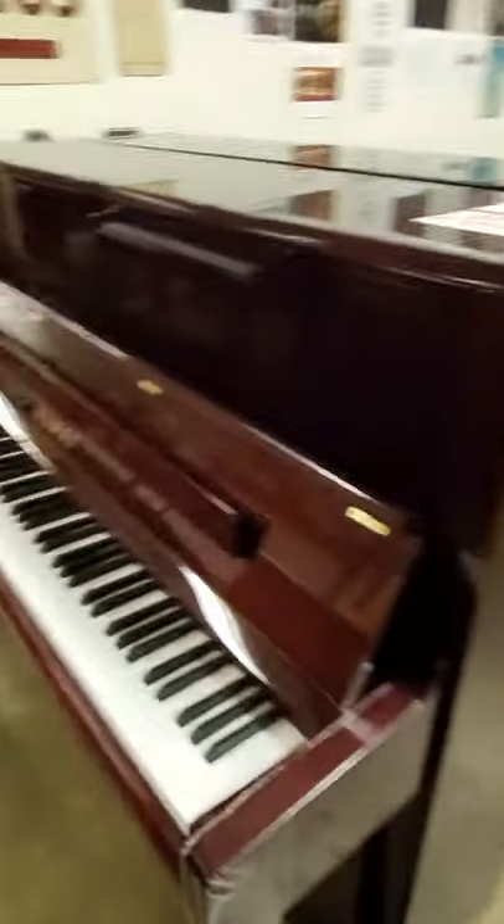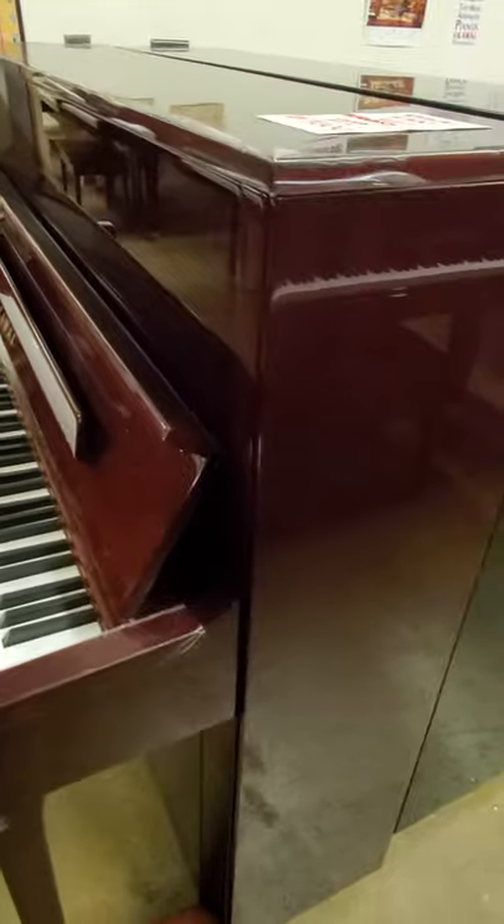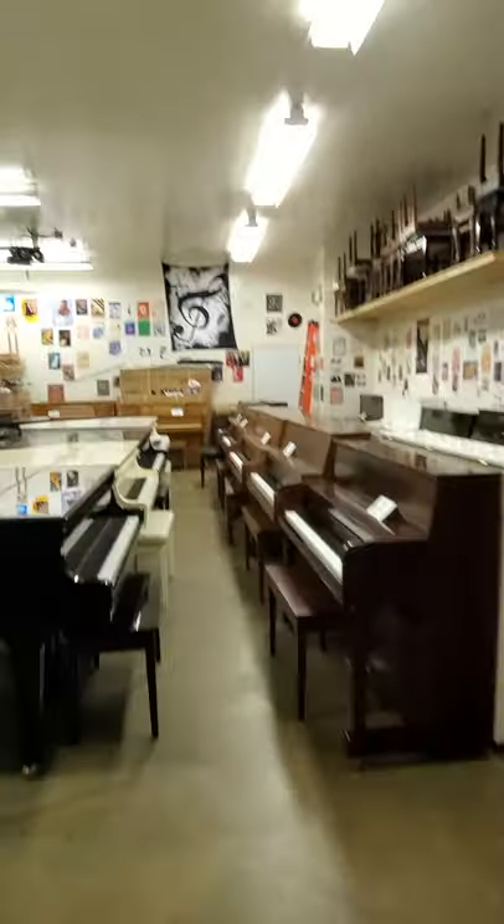This is a Kauai K300. That's a 48-inch studio in beautiful mahogany. It is 5 years old, from 2016, and it's $7,000.